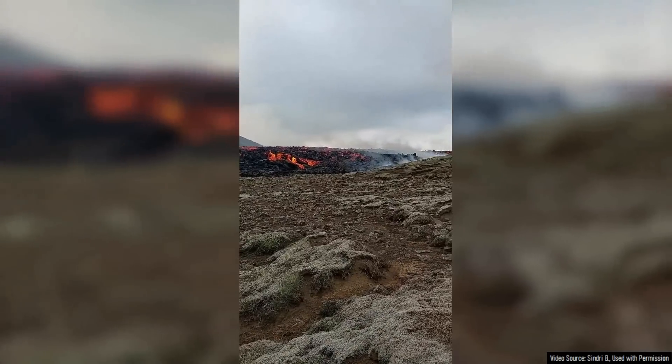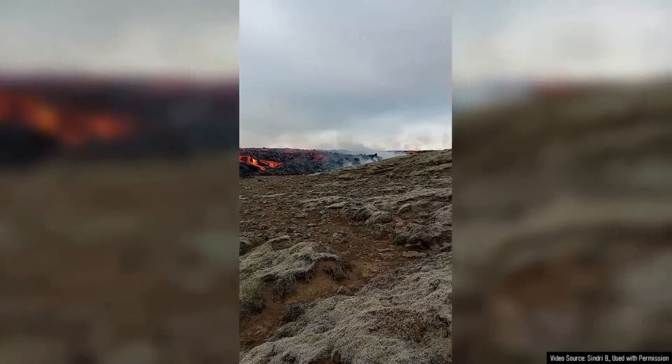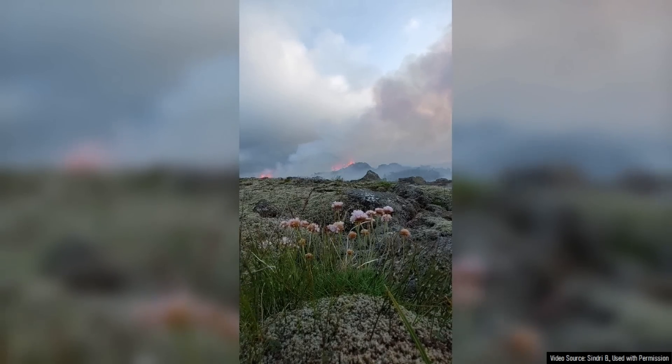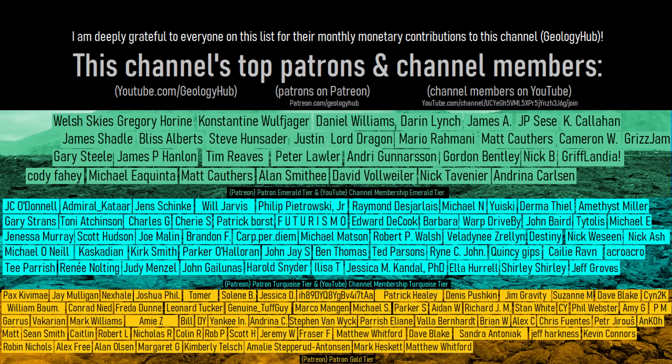For now, enjoy the spectacular show of lava through numerous live streams. Thanks for watching! If you would like to request a specific topic, please leave a comment below. I would also like to thank this channel's patrons on Patreon and channel members on YouTube.